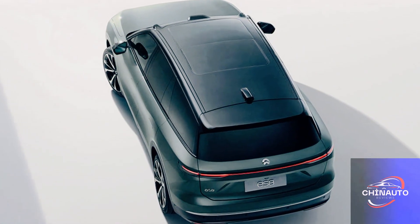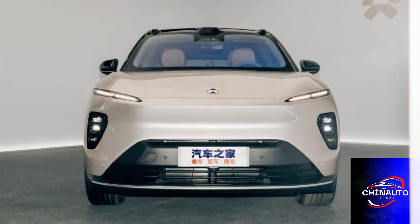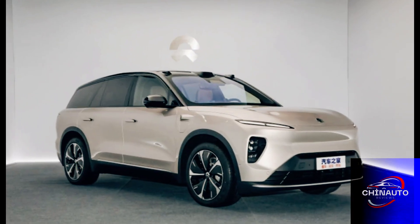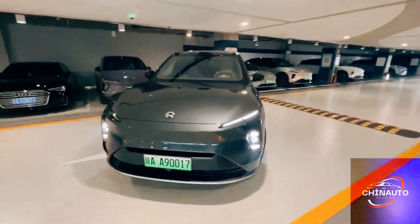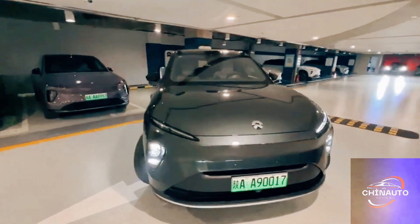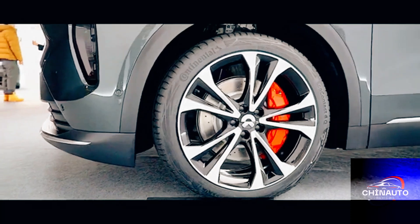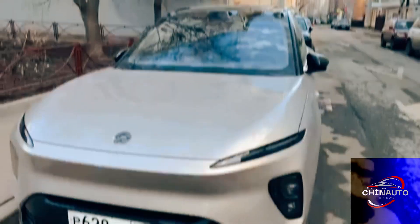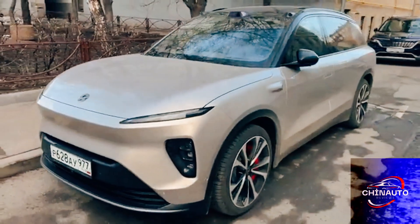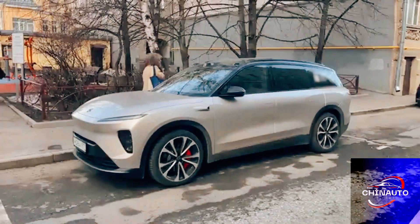Sustainability and Future Outlook — NIO is more than just a car company; it is a brand committed to sustainability. The ES8 is part of a larger vision for reducing carbon emissions and creating a cleaner future. NIO's battery production uses recycled materials where possible, and the company is exploring ways to further minimise its environmental impact. As the world continues to shift towards electric mobility, the NIO ES8 stands as a testament to the potential of electric vehicles to not only meet, but exceed the expectations of consumers.